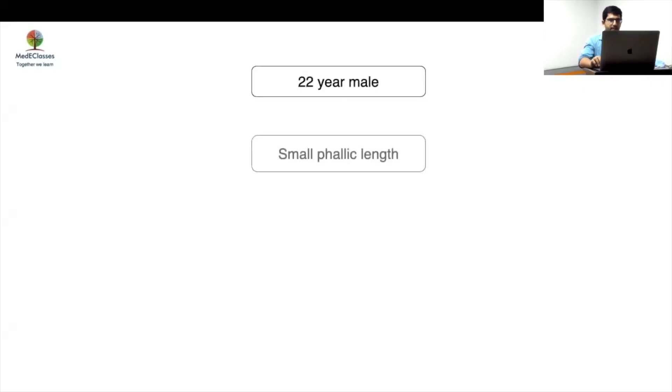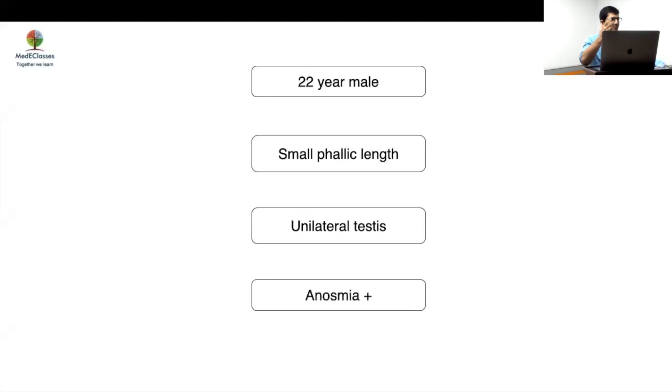We have a 22-year-old man who came with a complaint of small phallic length. He claimed he had only one side of testis — according to his history, he said 'I have only one side.' So you have to go by his claim. He had a history of unilateral testis and, very importantly, a history of anosmia. If you stop there and look at this, this is a textbook case.